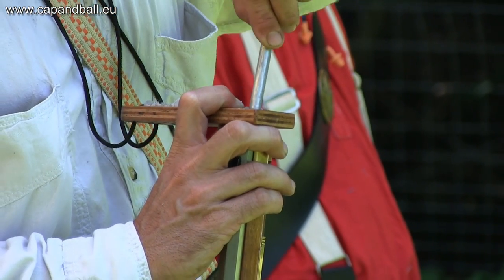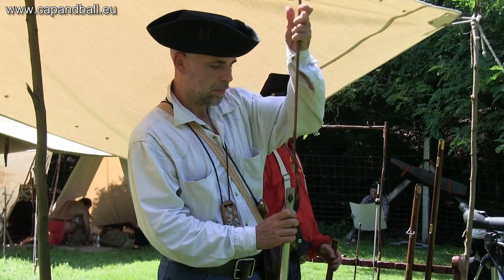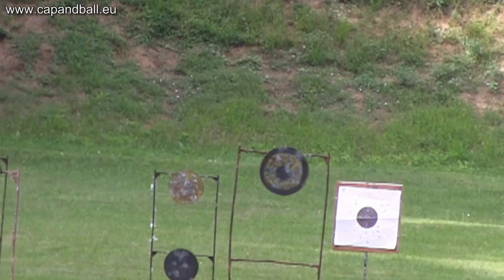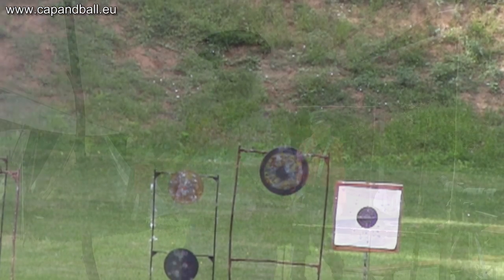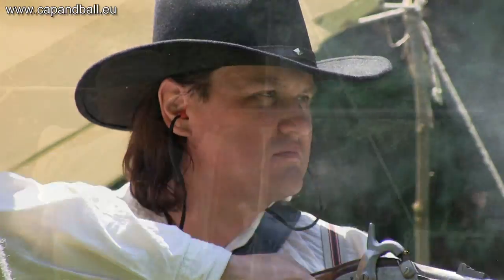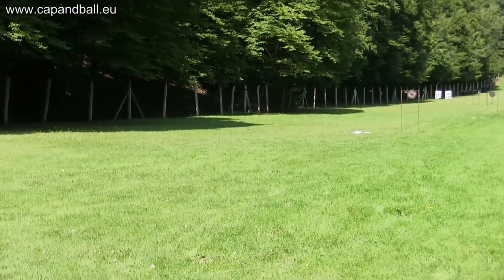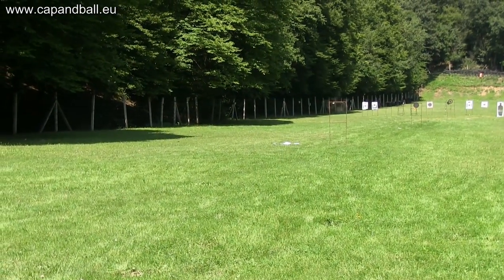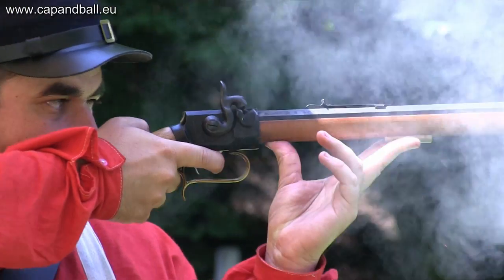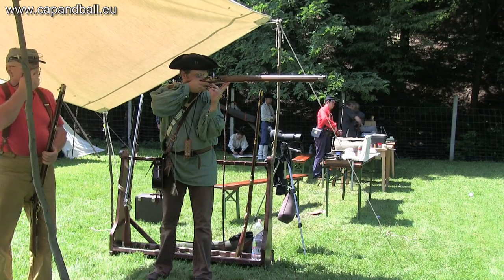Our trapper style living history weekends always mean a lot of fun for the patch round ball shooters. With metal plate offhand shooting competitions from 40 to 150 meters and paper target shooting at 100 meters, they offer an excellent challenge for all. Hitting the 30 centimeter metal plate or the 10 centimeter bullseye of the French military target at more than 100 yards with such inferior bullets as the patched round ball is considered impossible by people not familiar with the capabilities of the rifles of the good old times.